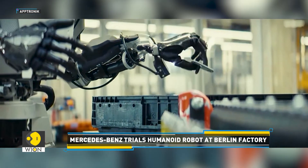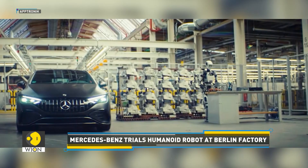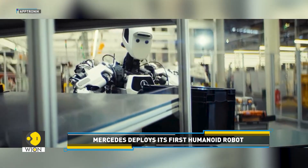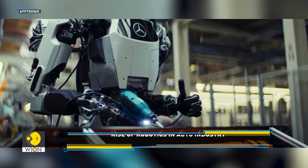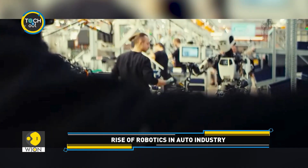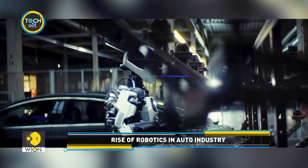The engineers behind Apollo have already started training the robot using teleoperation and augmented reality, enabling it to learn directly from human expertise. By taking on physically demanding and repetitive tasks, robots like Apollo could help redefine modern manufacturing. The makers of Apollo say it could soon become a familiar presence in factories worldwide.